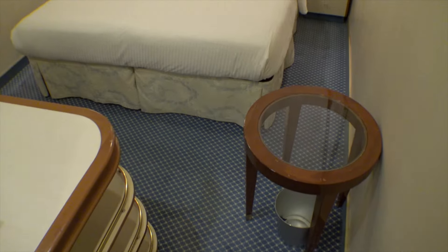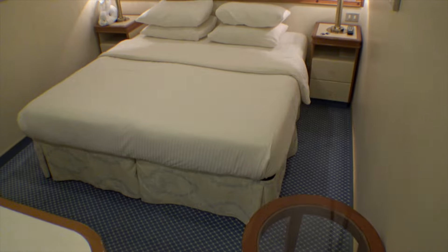Number 1: On embarkation day, unpack all your stuff and slide your luggage under your bed. It will be out of sight and out of the way for your entire cruise, and it won't take up valuable closet space.